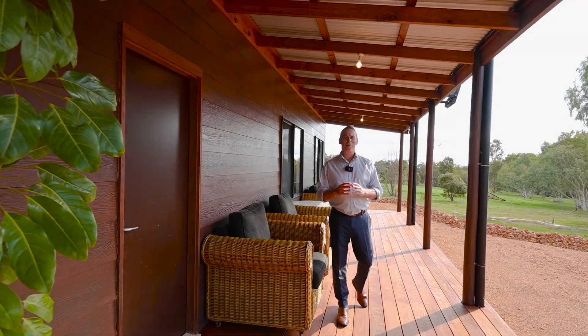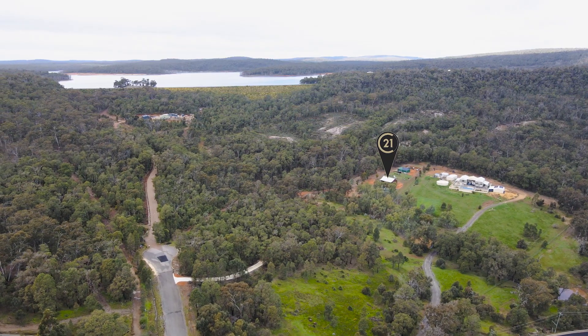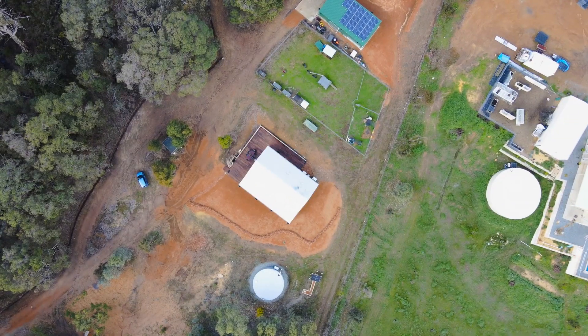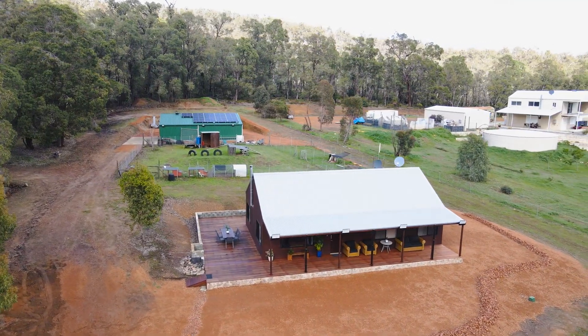Hi there, John Kennelevick, Century 21 Mandurah. I'm out at North Dandelup — beautiful property. I'm at Brook Lookout. This sits on 10 acres. It is an absolutely stunning property.